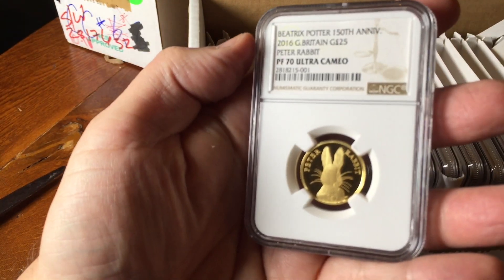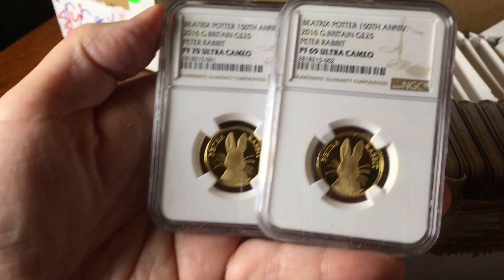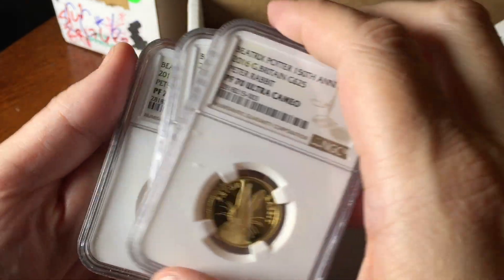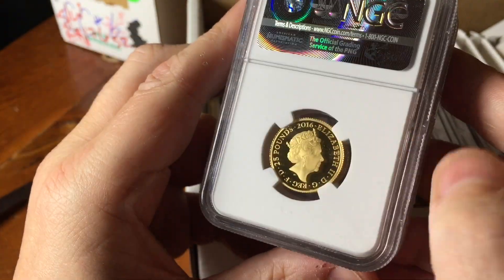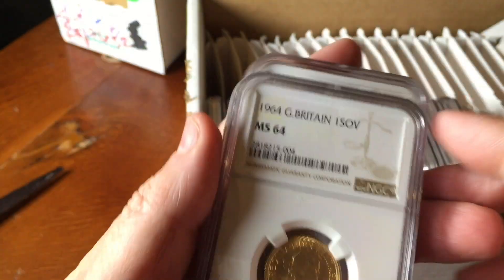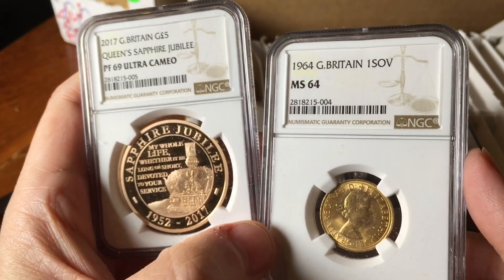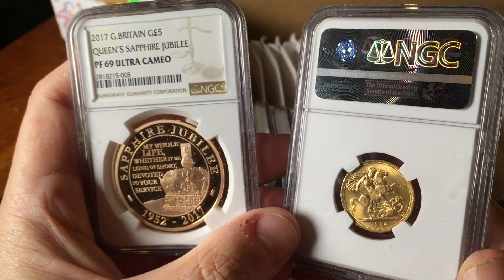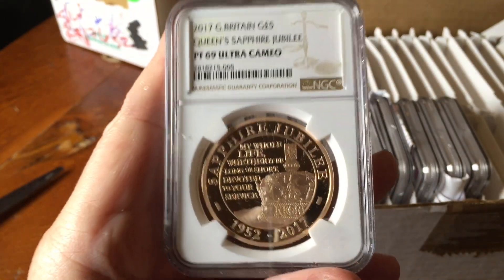And then on to another PF70 bunny rabbit - pretty cool. It's a 2016 one graded 69 - oh, it's another 70! Three bunny rabbits graded 70. You can probably take a look at Platinum Skies' video on the unboxing of these bunny rabbit coins. There's been a lot of interest from people trying to buy them - they are pretty rare coins and commanding a very, very good price. Moving on a little bit more - the Sapphire Jubilee coin, a crown-size piece of 1.16 to 1.18 ounces of gold, got a 69, which is a pretty good grade for that very rare limited-edition gold coin.